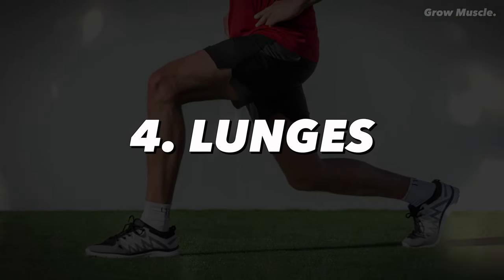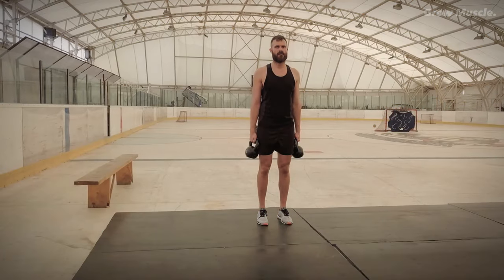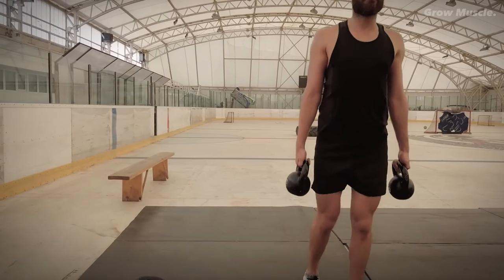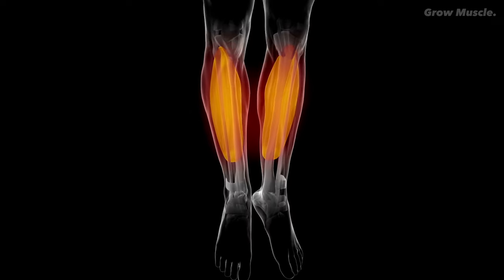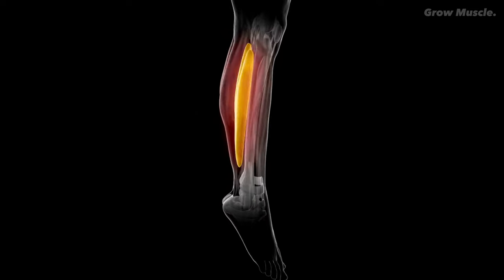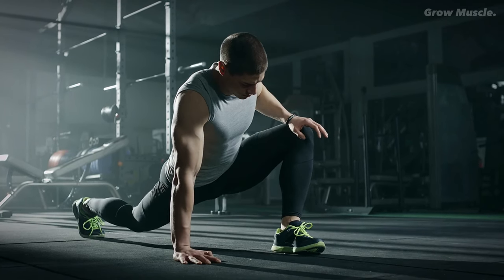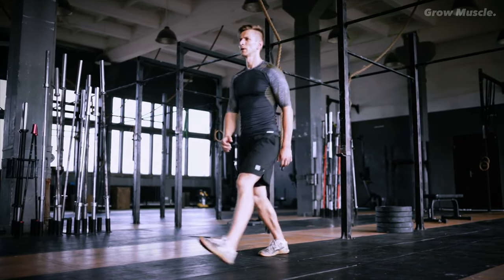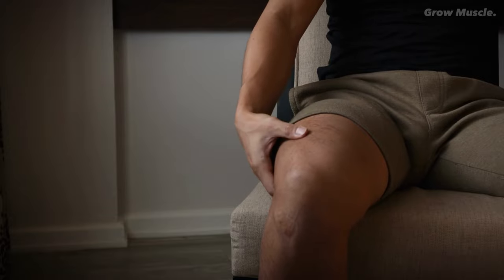4. Lunges. Lunges are a fantastic addition to your body transformation workout routine. Unlike squats, lunges involve a substantial weight shift, requiring you to move forward or backward. This exercise doesn't just target your legs — it also engages your glutes, calves, and hamstrings. Lunges offer resistance training benefits, toning your leg muscles and abs, improving core stability, increasing flexibility, and aiding in fat burning. If you're new to lunges, perfecting your form is essential. But after just a few weeks of consistent practice, you'll notice positive changes in your leg muscles and overall body tone.